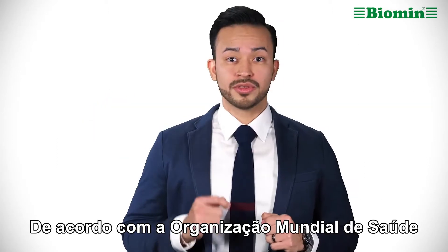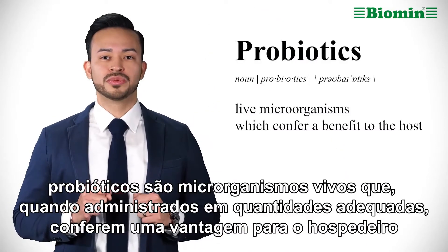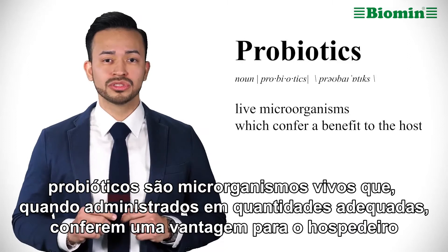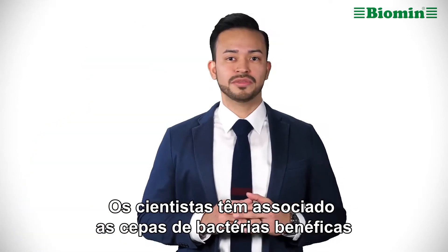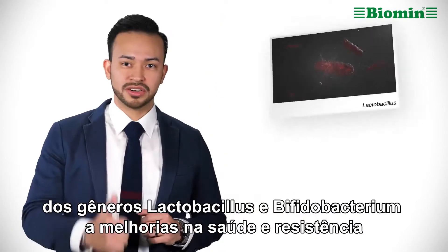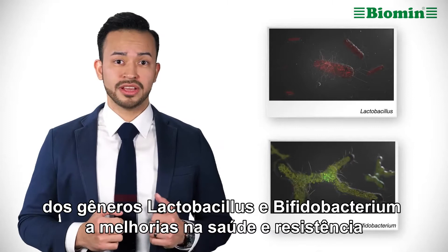According to the World Health Organization, probiotics are live microorganisms which, when administered in adequate amounts, confer a benefit to the host. Scientists have associated beneficial bacteria strains from the genera Lactobacillus and Bifidobacterium with improvements in health and resilience.